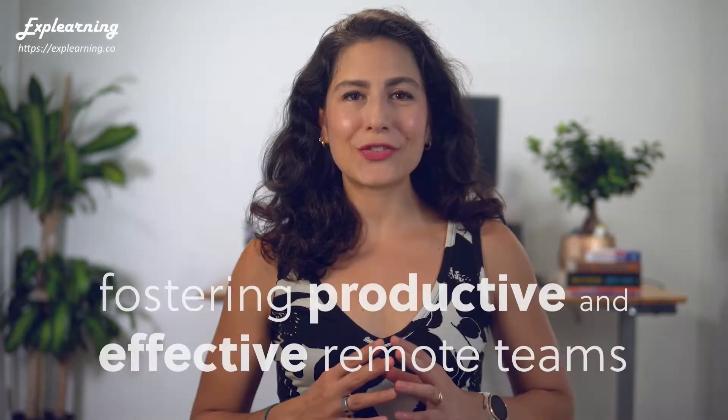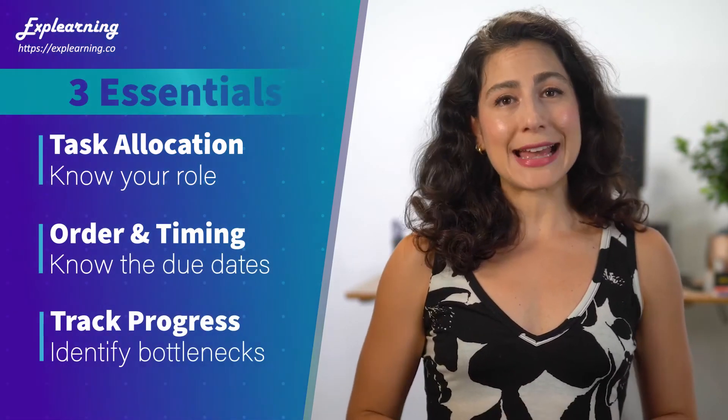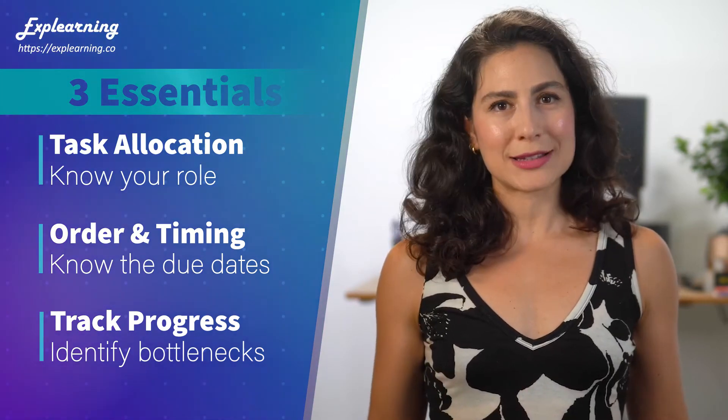So there you go — two powerful and frankly essential components to fostering productive and effective remote teams. Let's quickly recap. You need a project management system that your team actually uses. The system should cover the three essential aspects of coordination while remaining as simple as possible. And that system should be complemented by a set of standard operating procedures that ensures that everyone is working in a coordinated fashion. Take a close look at how your team is configured — make sure that people are actually adhering to the system, and if they aren't, it's probably time to get the team together to discuss how it can be refined and simplified so that it gets used properly.